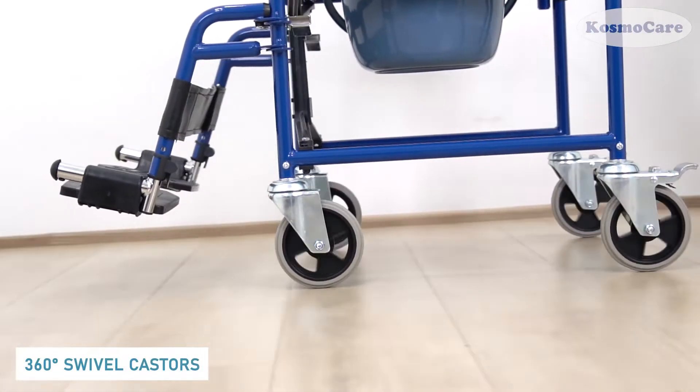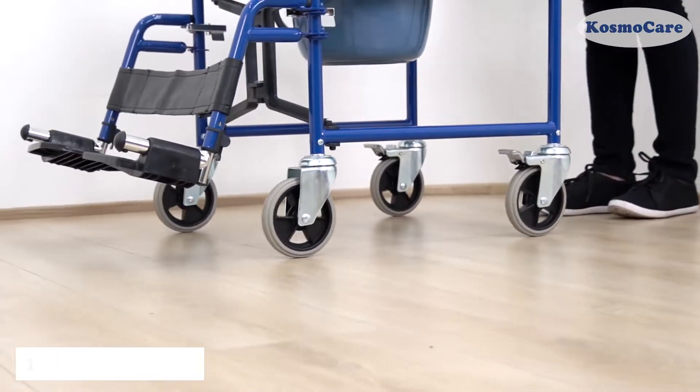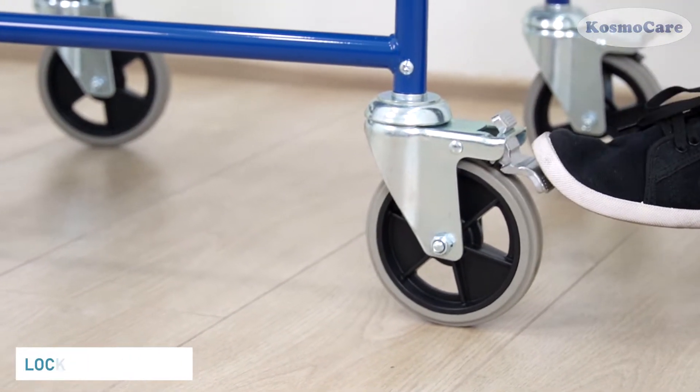The 5-inch casters swivel 360 degrees to maneuver the wheelchair through tight spaces. To safely secure the chair in place, simply apply the brakes on the rear caster wheels.